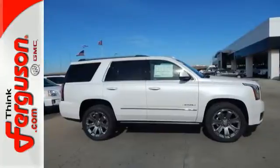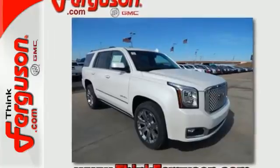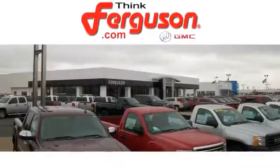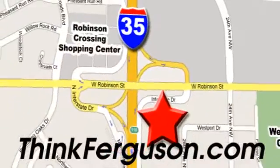The best ability for your next vehicle is capability. Come get it in this Yukon Denali. The deals won't get any better than they are every day at Ferguson Buick GMC. The customer service is great, too. We are conveniently located off I-35 and West Robinson Street in Norman, Oklahoma.